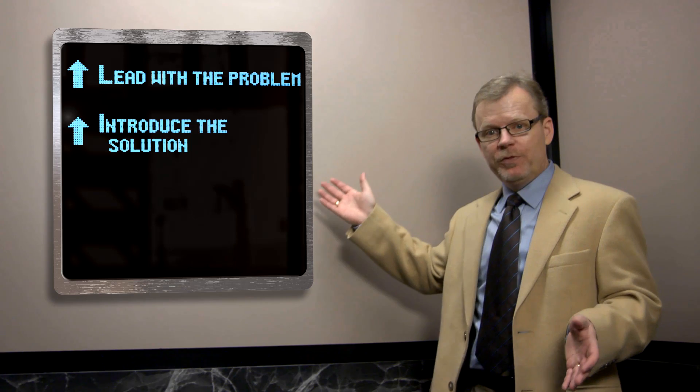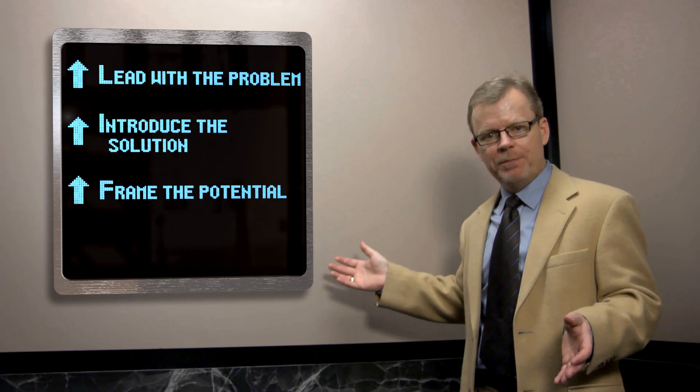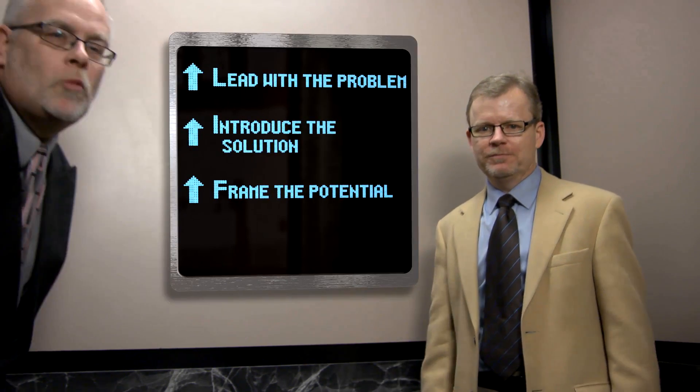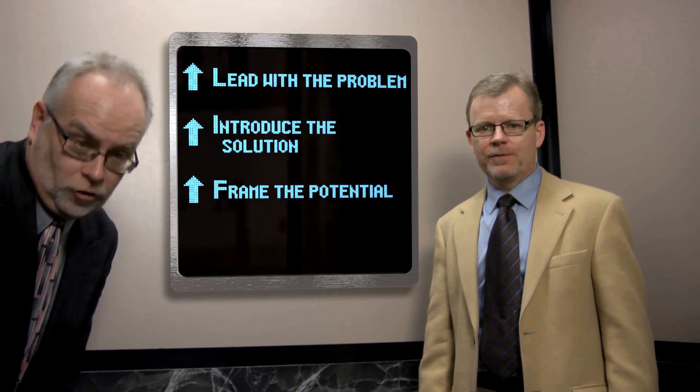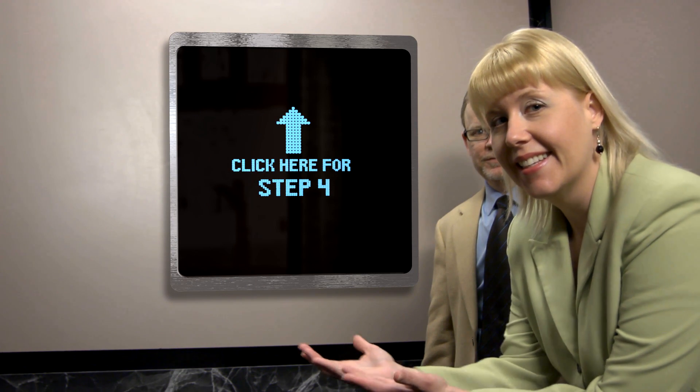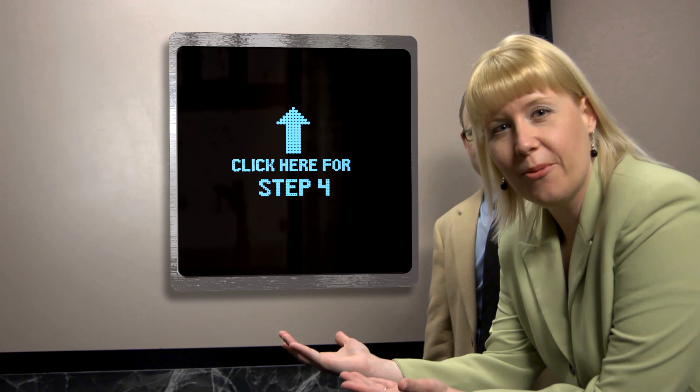So after you lead with the problem and introduce the solution, you should frame the potential of your idea in a way that ignites their imagination. Just one more step left to making your elevator pitch perfect. Click here to find out more. You gonna click or what? Here you go.